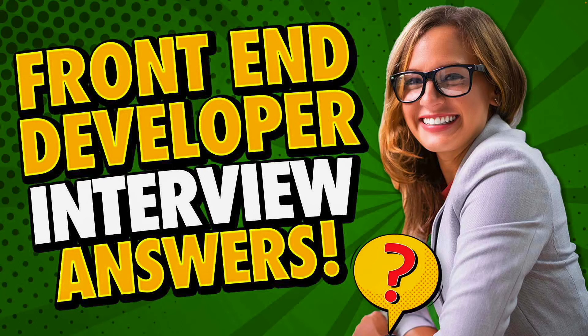Hello, my name is Joshua Brown for the interview training company HowToBecome.com and in this presentation, I will teach you how to pass a front-end developer interview.